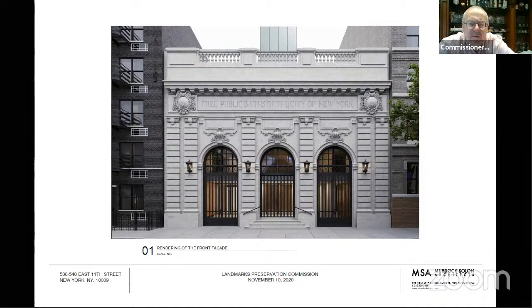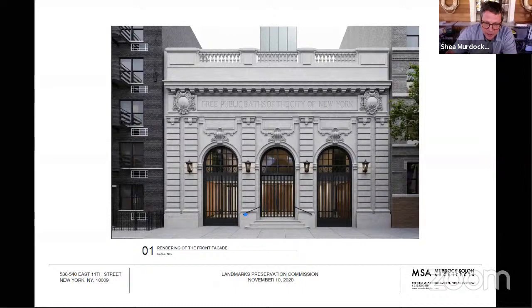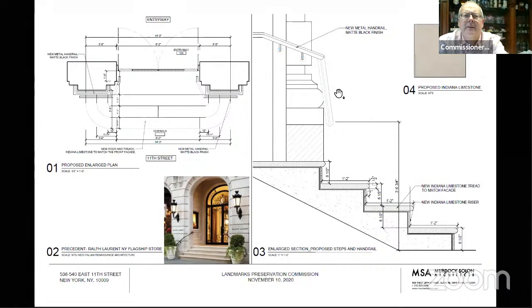Commissioner Gustafson: On those handrails, I'm trying to figure out — are they freestanding? Are they proud of the stone? They are proud of the stone, and there would be a bracket at the wall where it meets. We would bracket it here and here, and then not until you get around the corner. Somewhere along here we would need another bracket. We could have them returned to the ground if we wanted them to be independent of the facade — that would be an acceptable solution if the concern is a connection to the limestone.